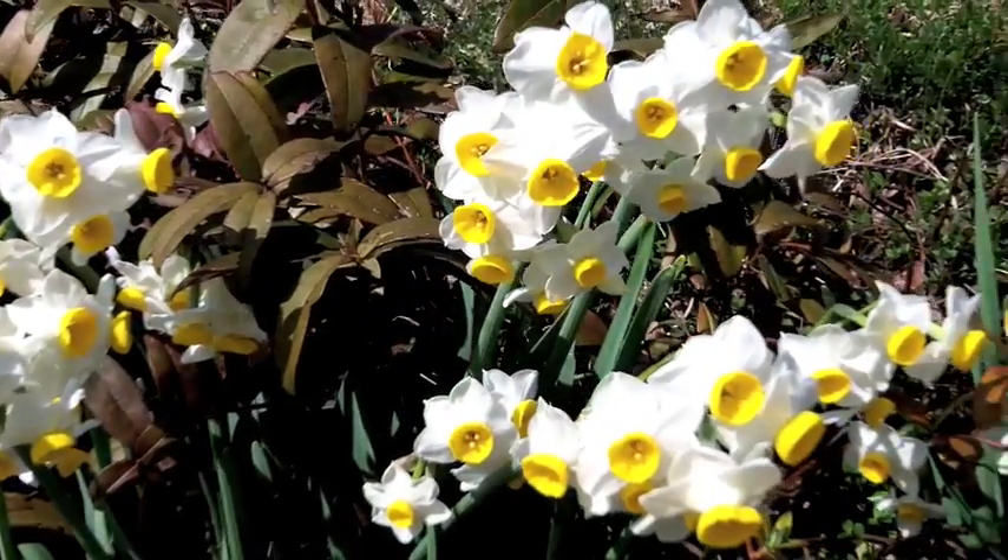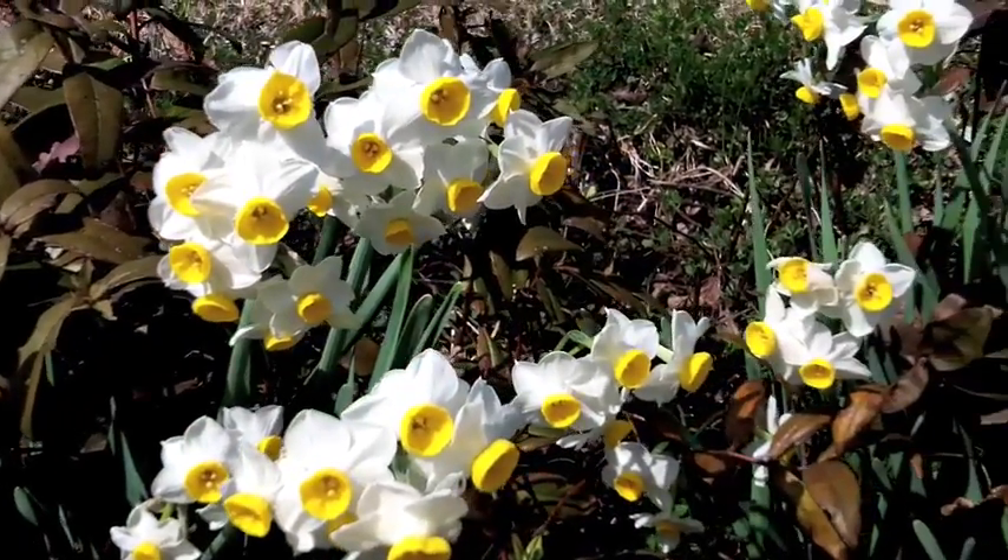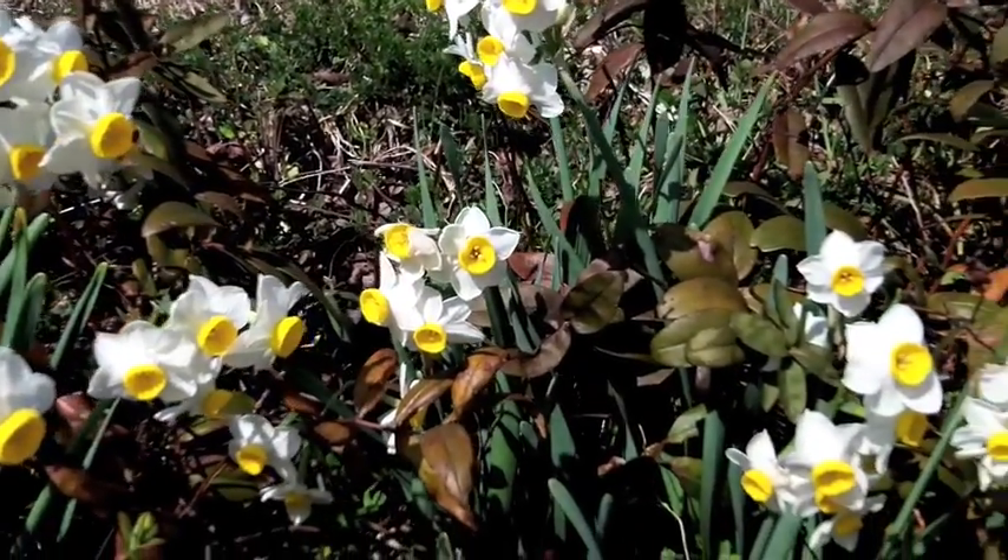This plant is thought to have originated in the Mediterranean region, spreading eastward along the Silk Road many centuries ago.